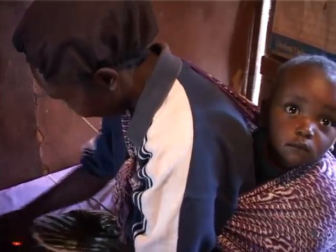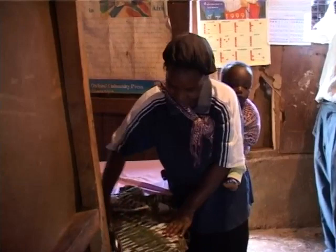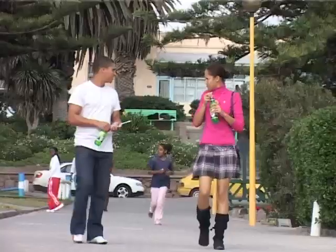Making renewable energy sources like hydropower accessible to the poor is one way to address the infrastructure problems in the country. It also helps to build a more sustainable environment by getting clean energy to those who need it most.